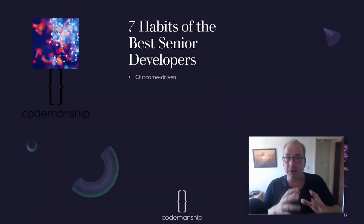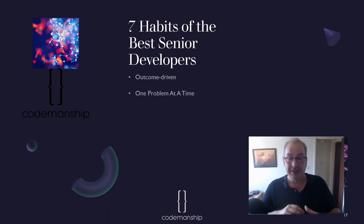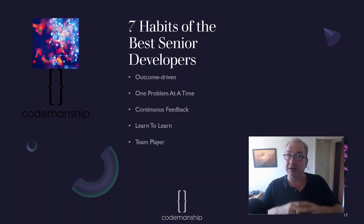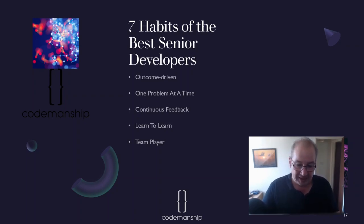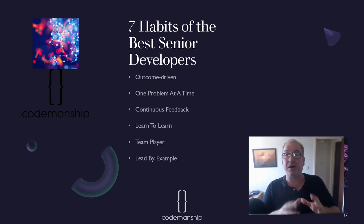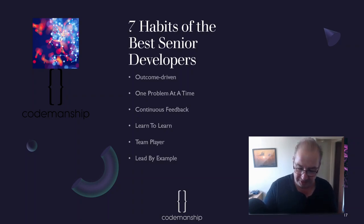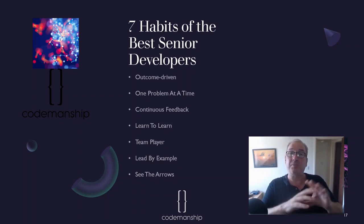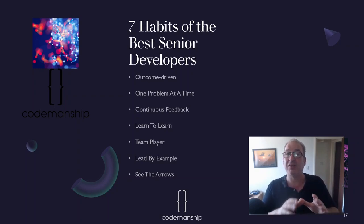Let's recap the seven habits of the best senior developers. They are outcome driven — starting with the end result and working backwards to the simplest solution. They solve one problem at a time. They invite continuous feedback in all forms. They've learned how to learn, so they learn quickly. They are team players, recognizing it's the team that delivers. They lead by example — eating their own dog food and conferring experience onto teammates. And they see the arrows between the boxes — stepping back to see the bigger picture. Those are my observations; if you've got ideas to add or disagree, please leave a comment below. Hope you're doing well — stay safe until the next video diary.